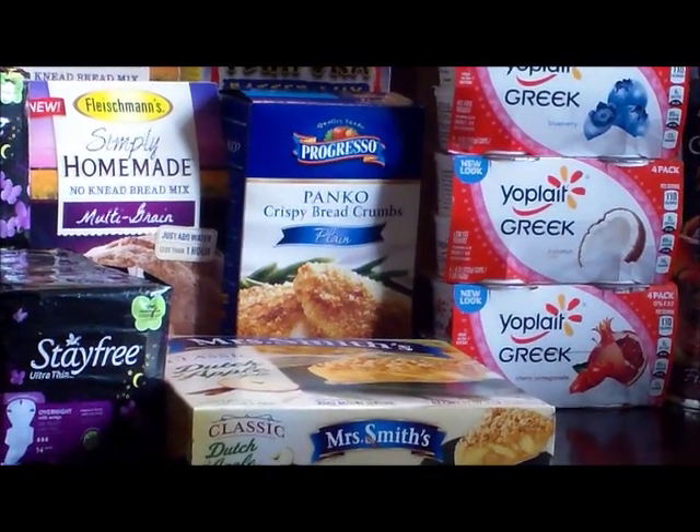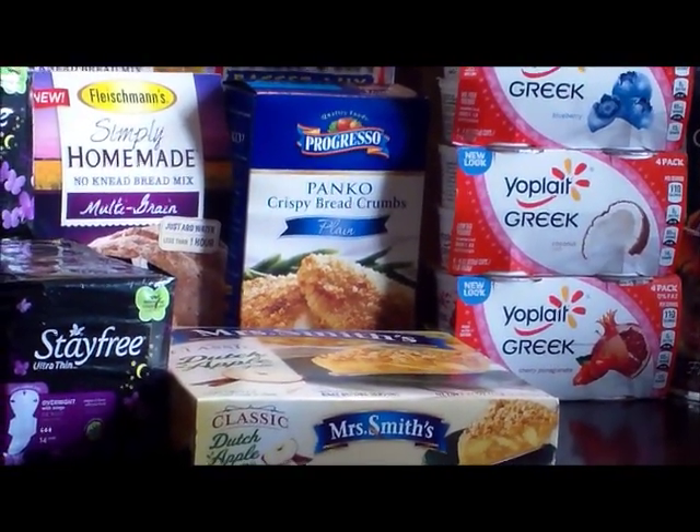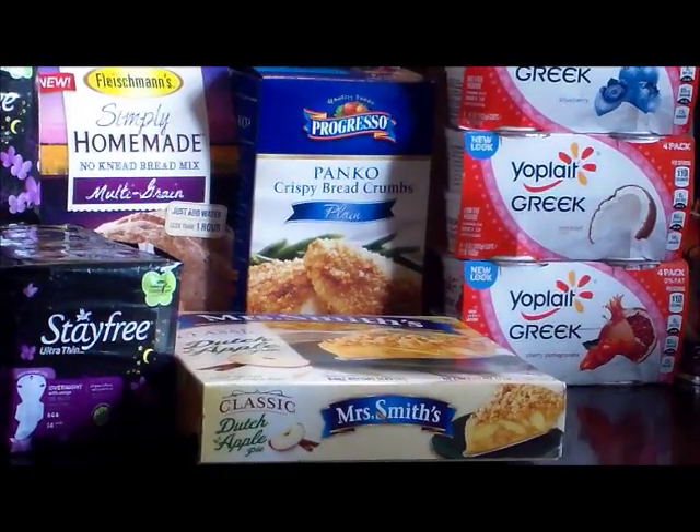The Progresso was on sale for $1.99, and I had a 50-cent coupon that tripled, making those $0.49 each.